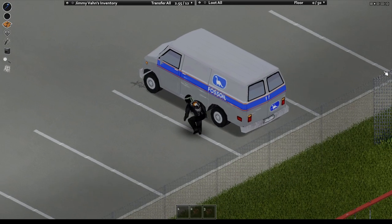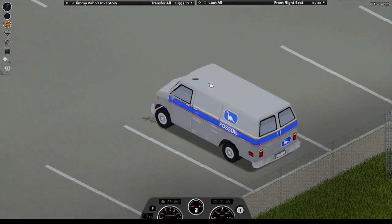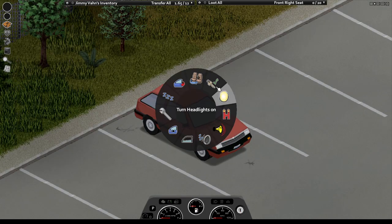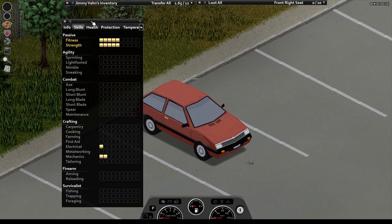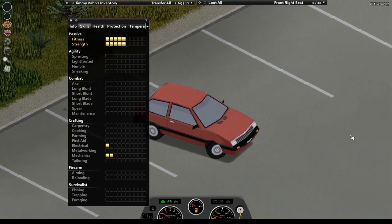If you're a professional burglar, just hop in a car, hotwire it, and if it's not a piece of junk or out of gas, then you're good to go. Now if you ain't a professional burglar but you've got two levels in your mechanic skill and one in your electrical, you can do the exact same thing — hit the hotwire and you're on the way.